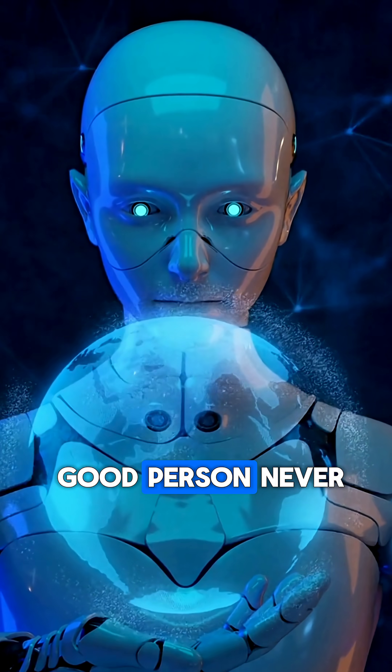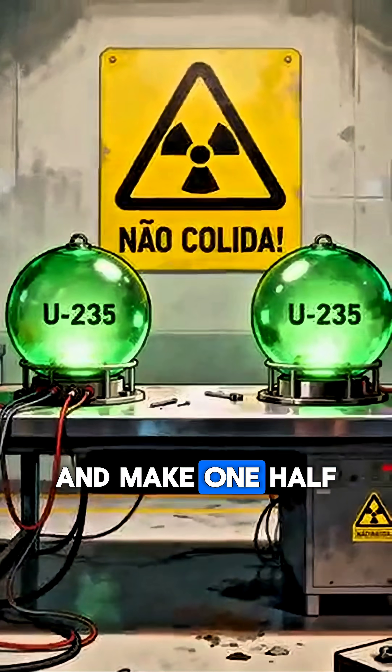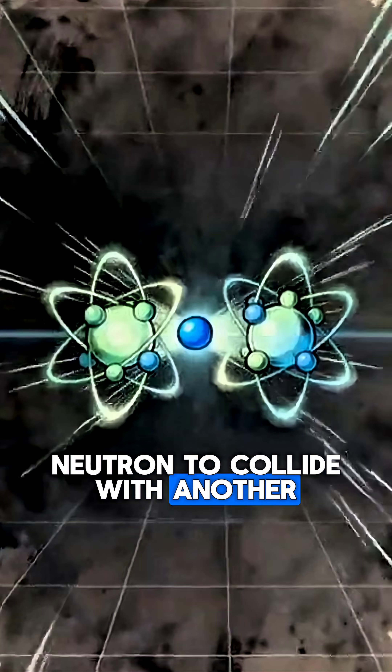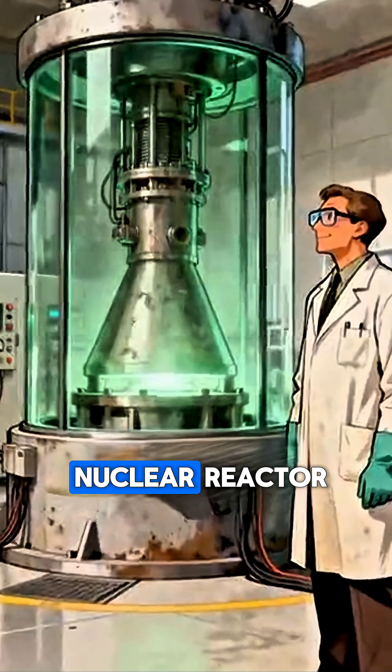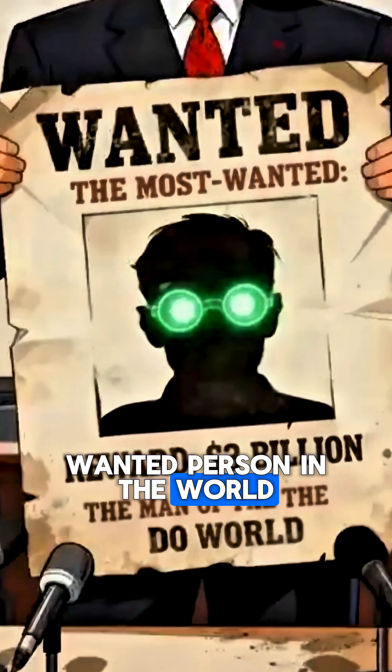But since you're a good person, never — I repeat, never — divide the uranium into two and make one half collide with the other very quickly. This would cause a neutron to collide with another, releasing more neutrons. If this release is stable, congratulations, you've generated a nuclear reactor. But if the release is exponential, you become the most wanted person in the world.